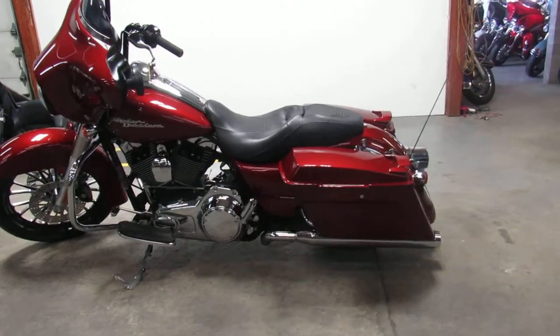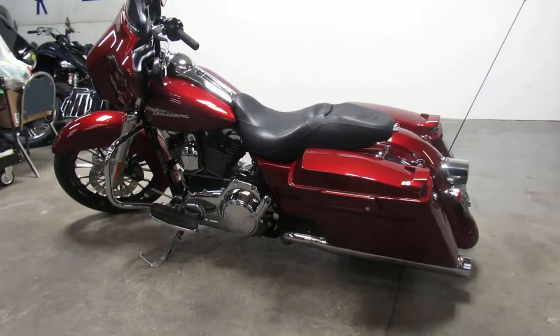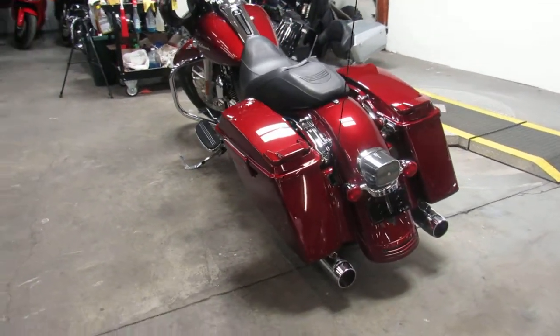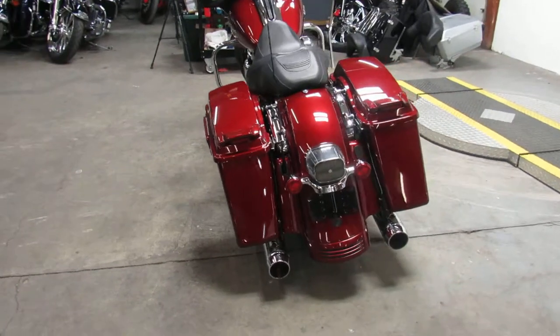Hey guys, it's ApprovalPowerSports.com here doing some videos on some more Street Glides. We got tons of them, man. Low mileage — this one here is a 2009 with only 19,666 miles.